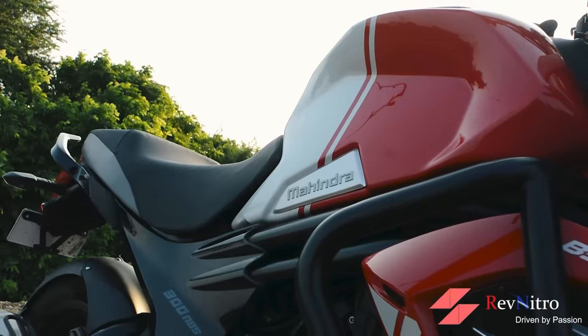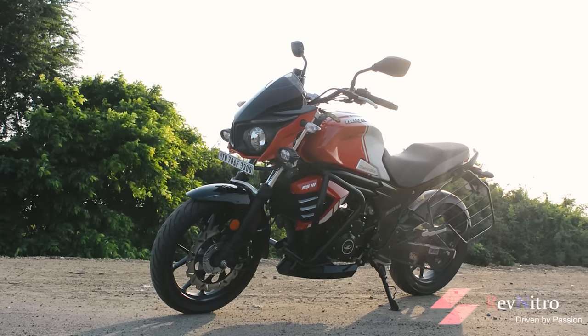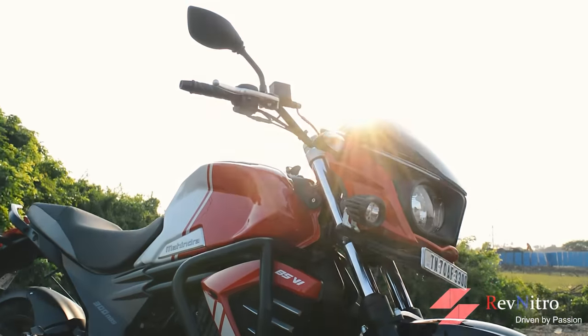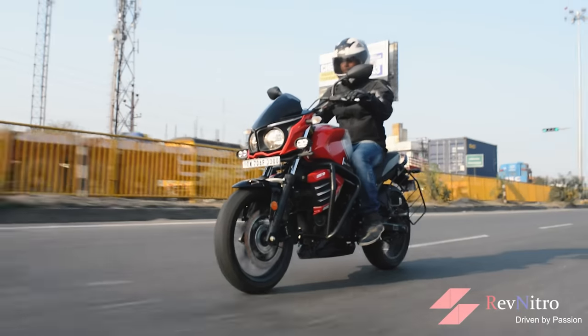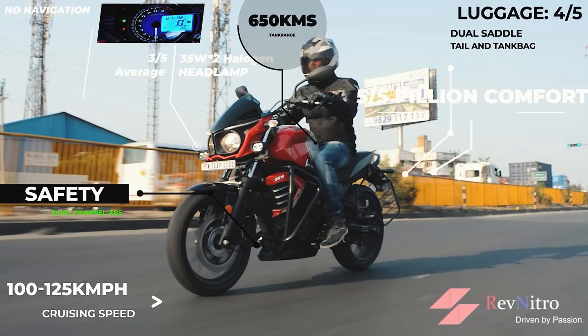On the negative side, Mahindra's service network is very good as a comparison point. For the Meteor, panniers, saddlebags, official accessories, and windscreen are good options available for touring.